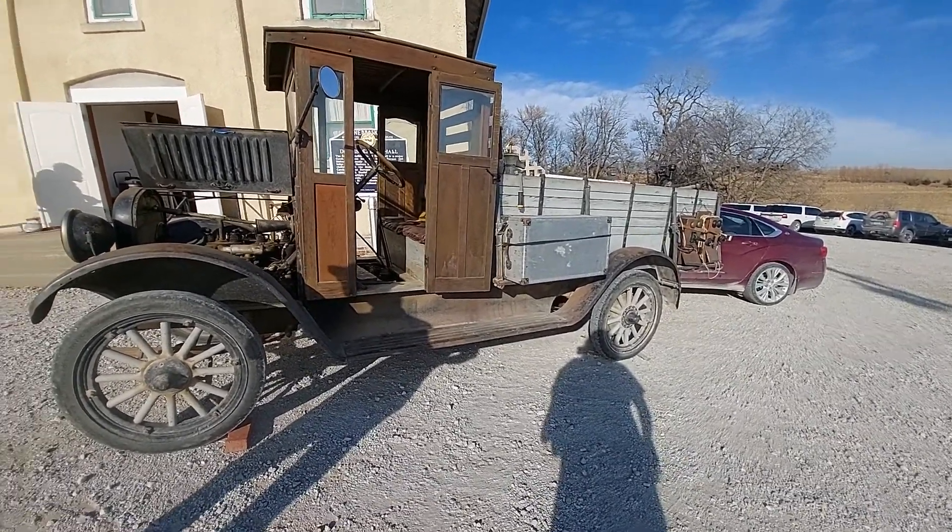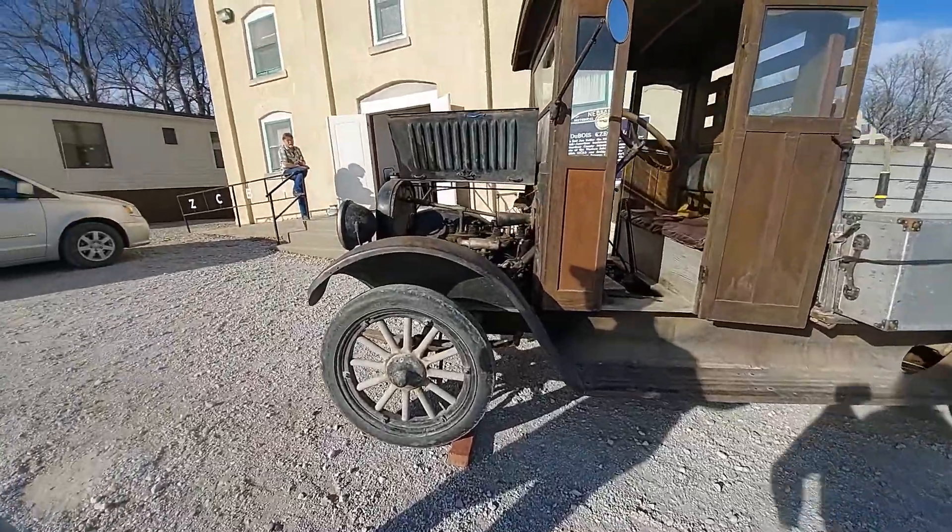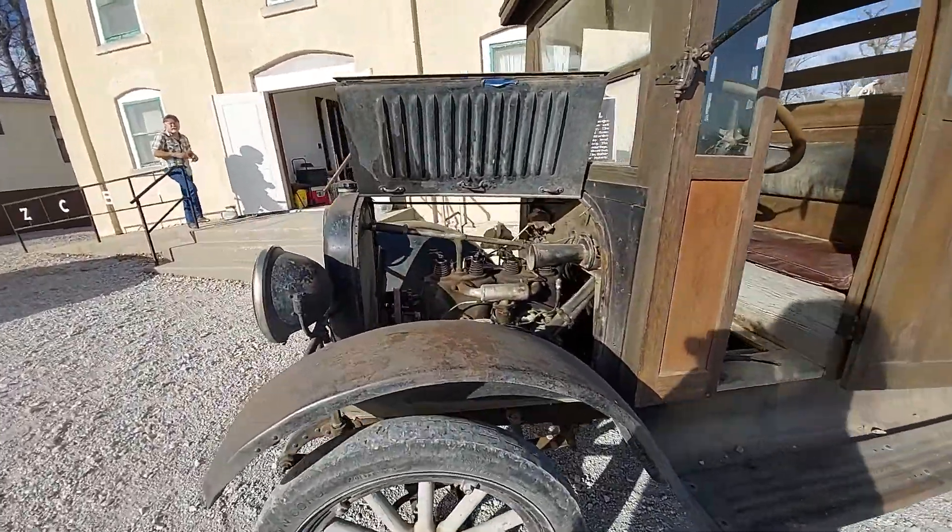There can't be too many of these out there, can there? Probably not. It's just that they had a pretty good dealership around here. A lot of motors.